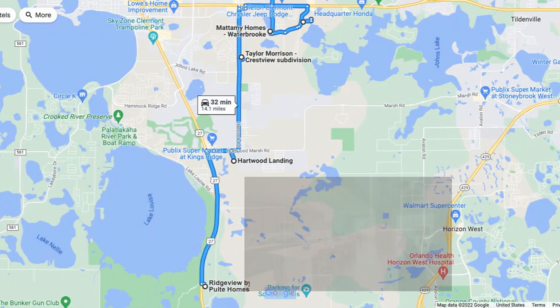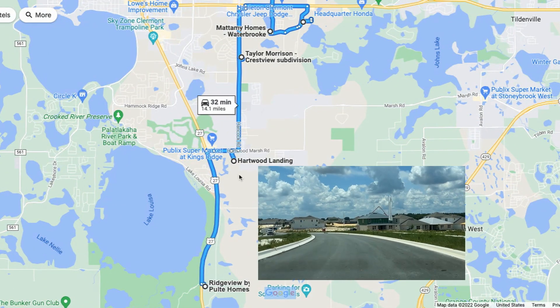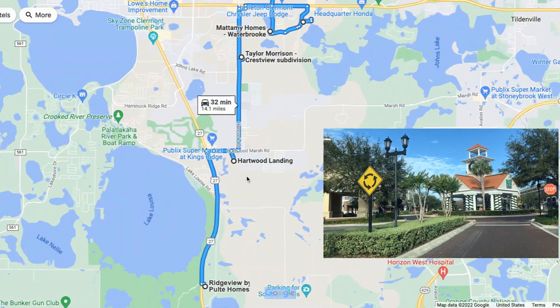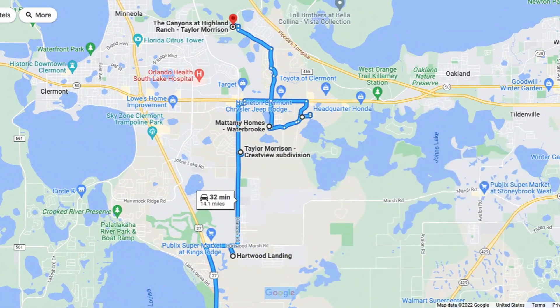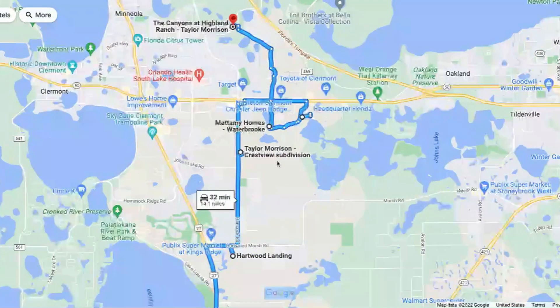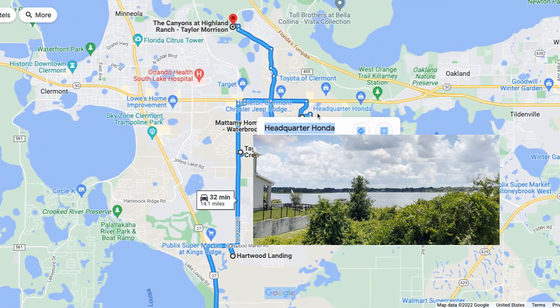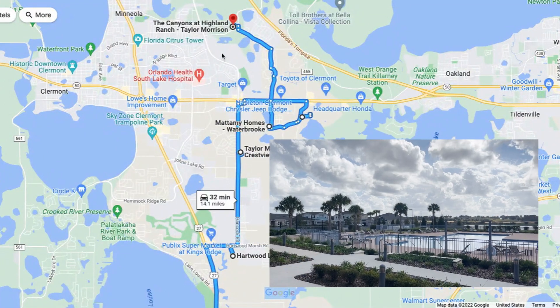Today we're talking about who's still building and what's happening in the community. We're going to go north on 27, head over to Heartwood Landing. If you continue on Heartwood Marsh in this area, that would take you right into Winter Garden. After Heartwood Landing, we'll travel up to Crestview — there's not a lot of homes left in that area, but this is Taylor Morrison. We'll be in Crestview heading up to 50, and then from there we'll be going over to Johns Lake.